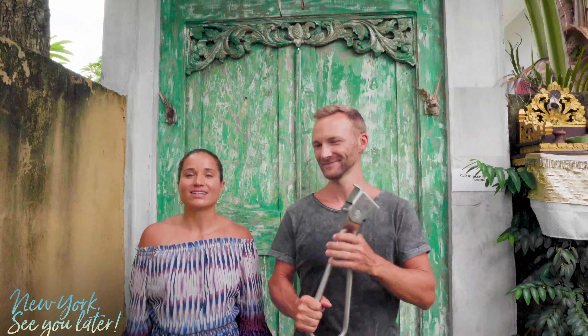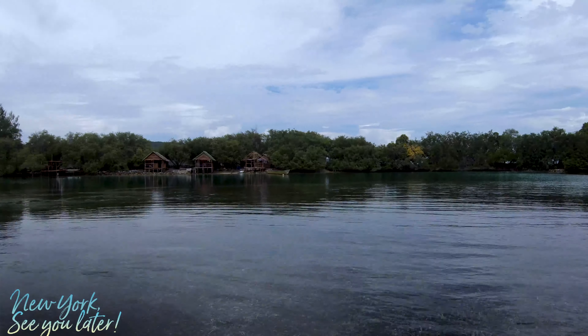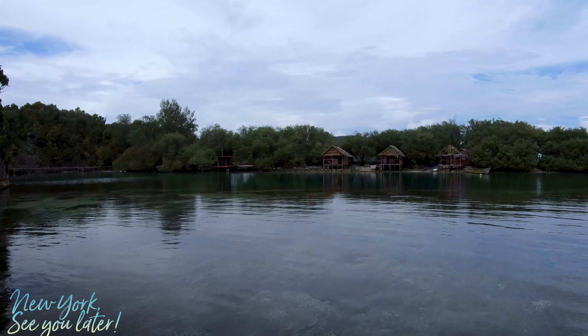Raja Ampat is located in West Papua and it consists of 17,000 islands. It is one of the healthiest reefs left in the world and one of the best dive sites.